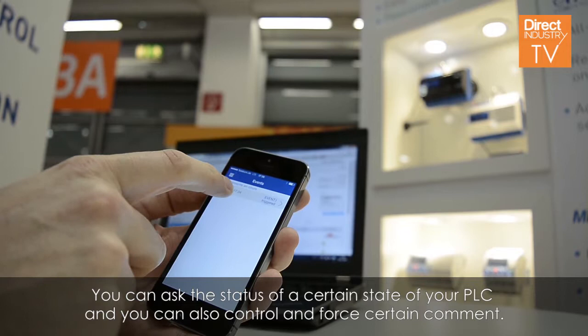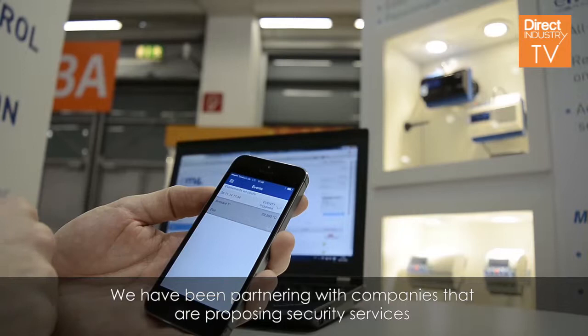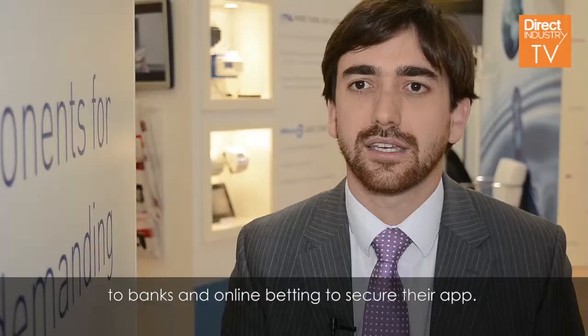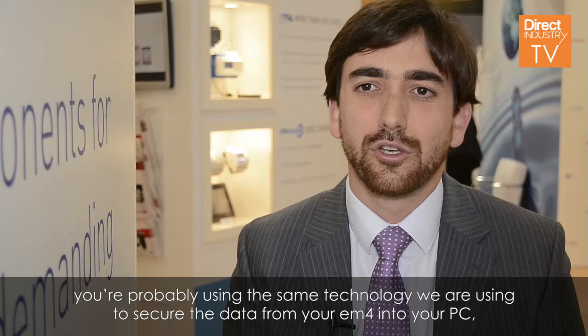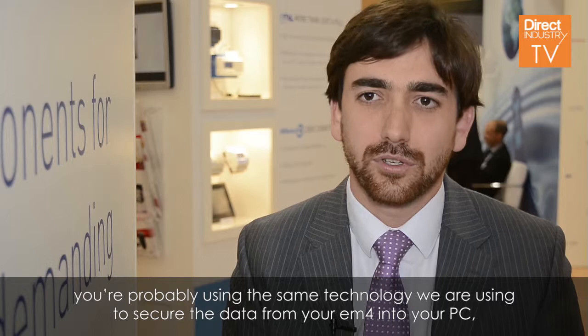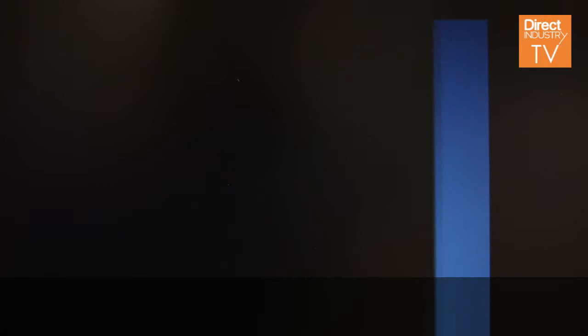You can also control and force certain commands. We have been partnering with companies that propose security services to banks and online betting to secure their app. For example, when you are doing a transfer with your cell phone on your bank account, you are probably using the same technology we are using to secure the data from your EM4 into your PC, web browser, or app.